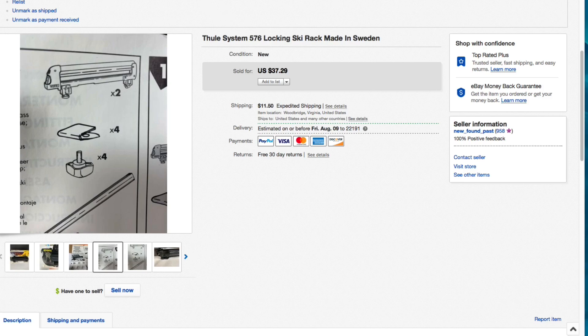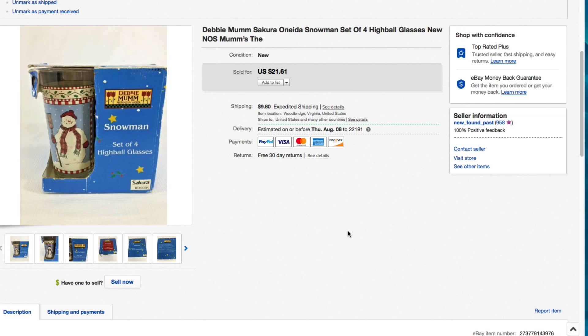I love selling Christmas and winter stuff in July - you can sell all kinds of stuff all year round. Back when I owned my big flea market antique mall, vendors would ask me what sells, and the answer is everything. I've sold air conditioners in winter and heaters in summer. This was the Debbie Mom Sakura Oneida set of four glasses. I only gave a few dollars for these. They made it through last winter without selling, but I kept them listed and accepted a best offer of $17.61 plus shipping.